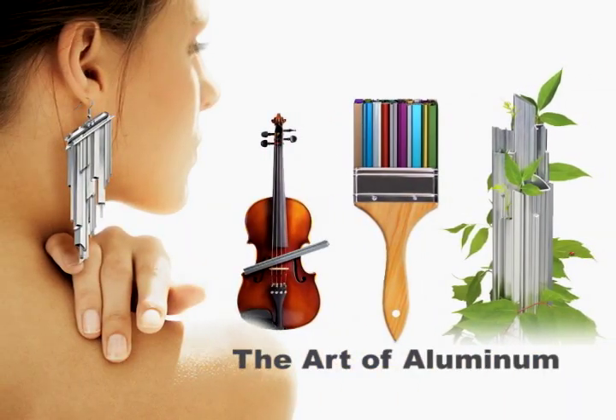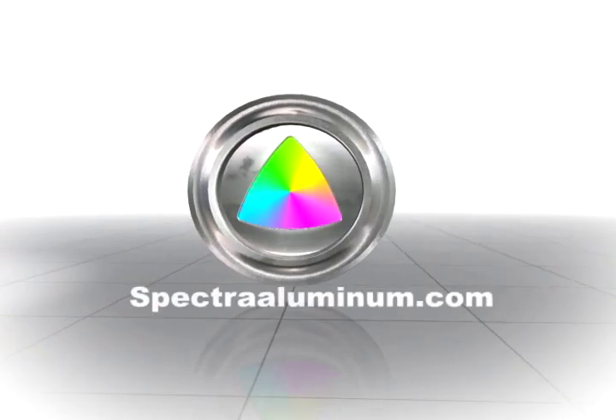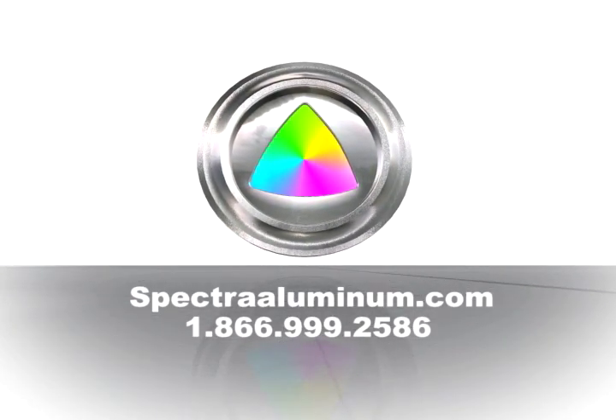We call it the Art of Aluminum. Find out what we can do for you. Spectraaluminum.com — 1-866-999-2586.